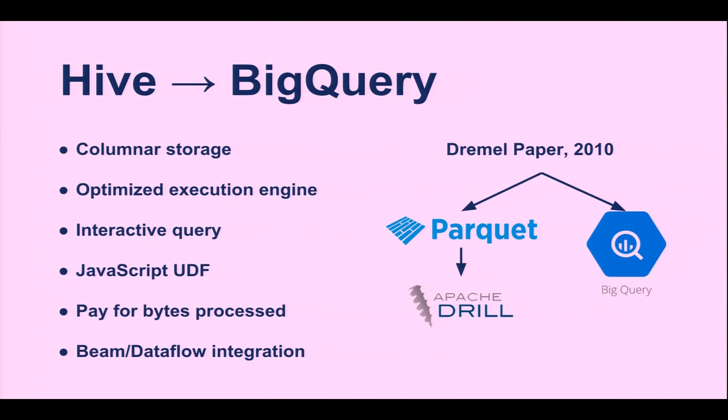So we considered BigQuery, which is a Google Cloud product. BigQuery originated from the Google paper Dremel from 2010, which inspired the Apache projects Parquet and Drill. It's very optimized — it can query 10 terabytes of data in tens of seconds. You can write UDFs in JavaScript. And as a consumer, you pay for the bytes you process: if you select two columns out of 100, you pay 2% of a full scan. It has very good integration with Beam and Dataflow.